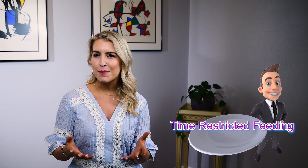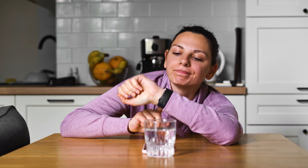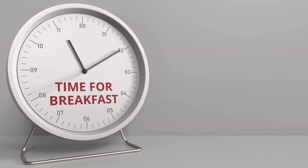Number one: time-restricted feeding. This method involves restricting your eating window to a specific period, typically 8 to 10 hours, and fasting for the remaining hours of that day. So this could look like eating breakfast at 7 in the morning, having lunch around 12:30, and then fasting again until the following day.